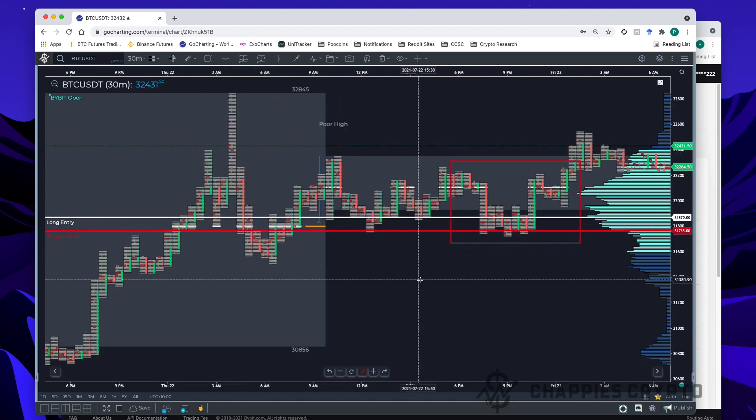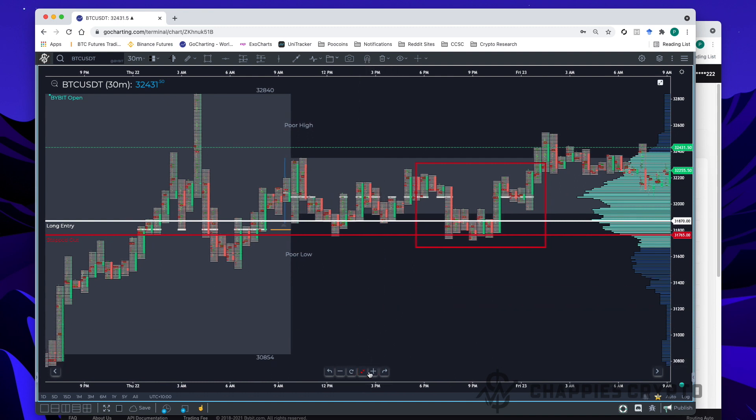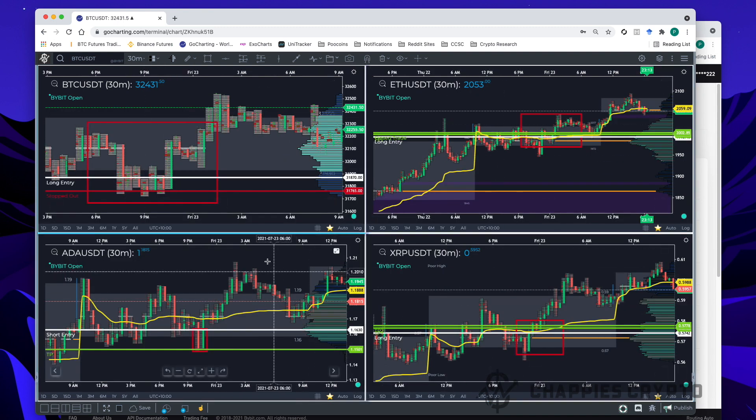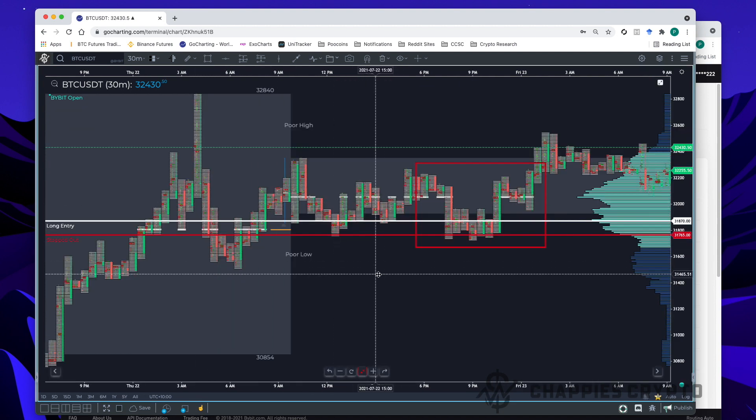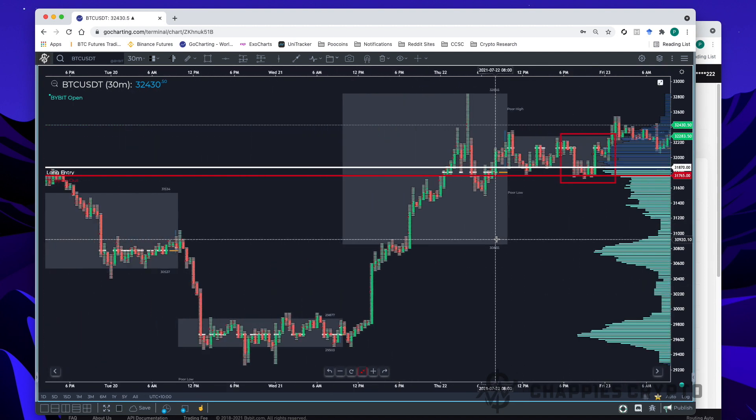I looked at Bitcoin to start with, and my goal when I actually start my sessions is to have a quick scan over all four of these particular coins. So I look at Bitcoin, Ethereum, ADA, and XRP. I'll show you what I was looking at last night with Bitcoin — I've highlighted that because I'm going to focus on it in a minute.